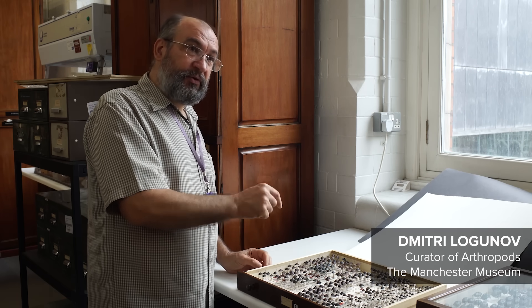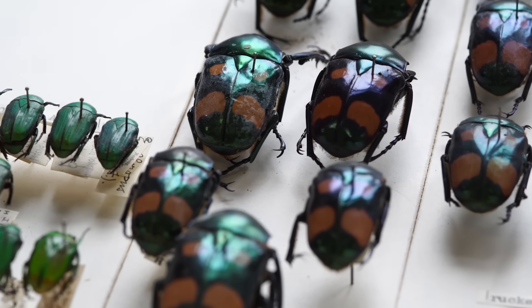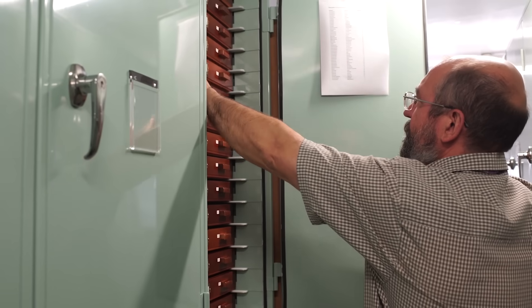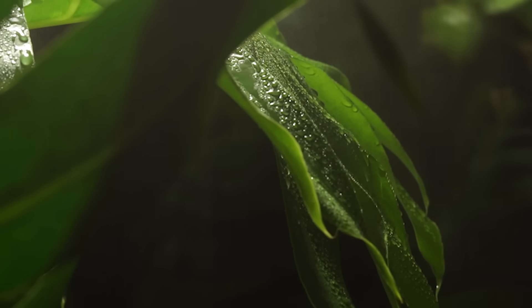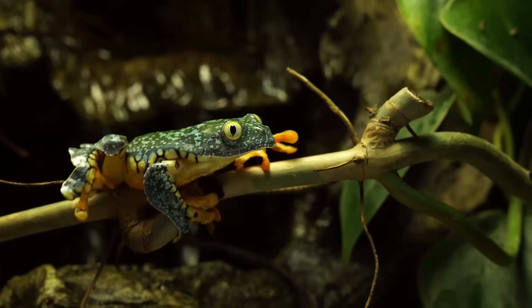When we talk about museum collections — natural history collections of insects, mammals, birds, or other specimens — those specimens represent physical proof that a particular species occurs in a particular part of the earth. We need to keep them in order to prove that a species definitely occurs in a given place.